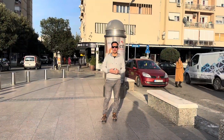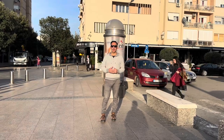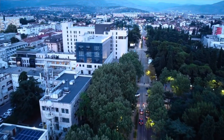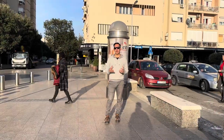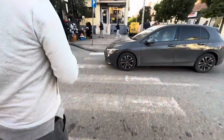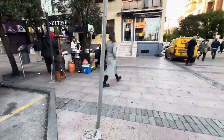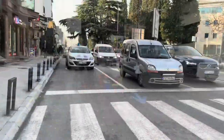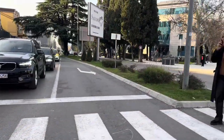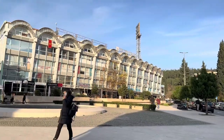In today's adventure, we are diving headfirst into the heart of Montenegro, exploring the vibrant city of Podgorica. We will be uncovering hidden gems, learning about the history, indulging in delicious local cuisine, and experiencing the rich culture that this city has to offer. So let's not waste any time and jump right into it.